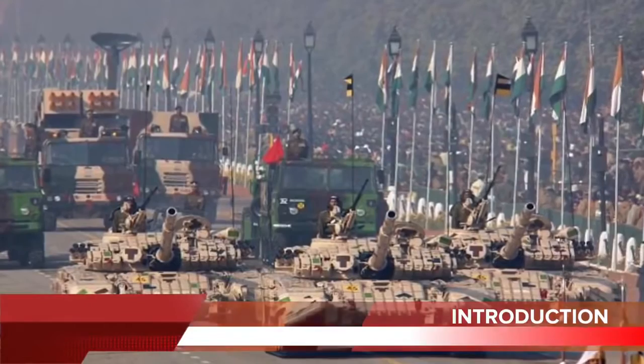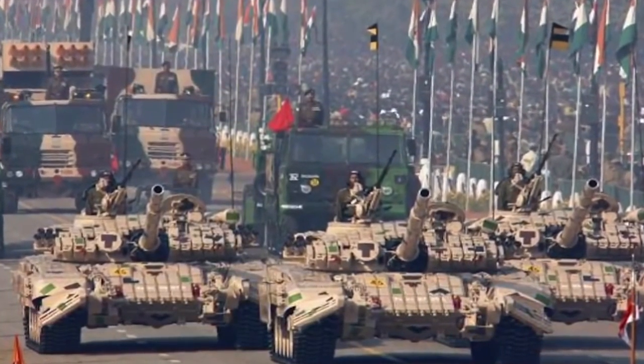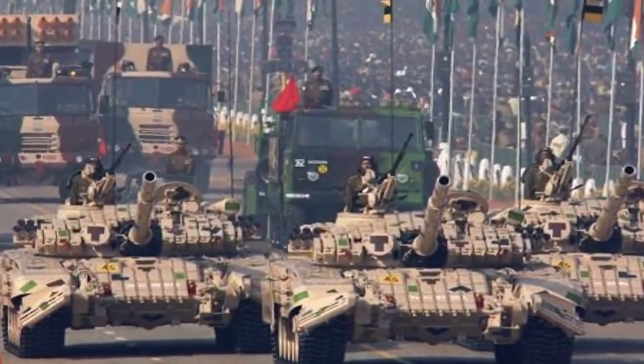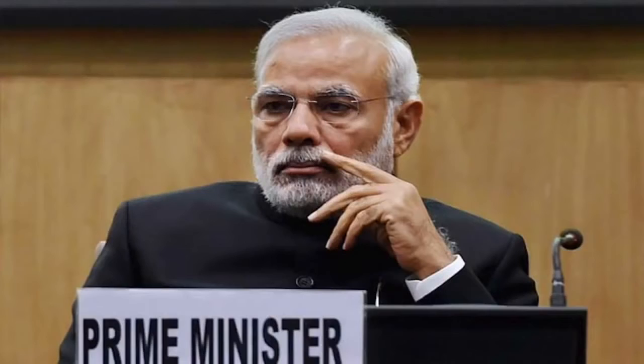India accounted for 14% of total weapons imports between 2011 and 2015, remaining the world's largest weapons importer over that five-year period, according to the Stockholm International Peace Research Institute. India is not known to export defence equipment, but in the last two years, under PM Modi's leadership, it is trying to change that with the Make in India initiative — designing and manufacturing in India for export to bring in foreign exchange. Defence Minister Manohar Parikkar has set a target to raise India's defence exports to $2 billion in the next two years from the current $330 million.